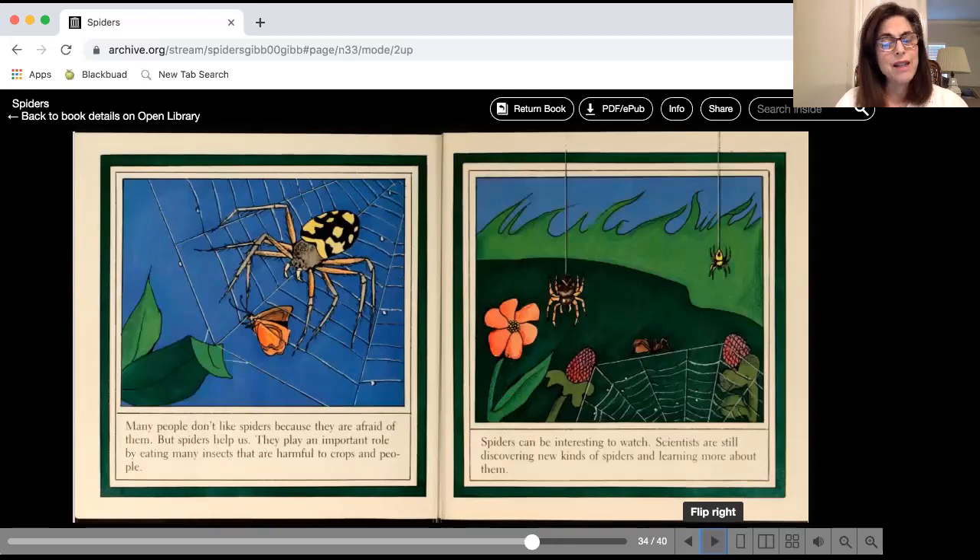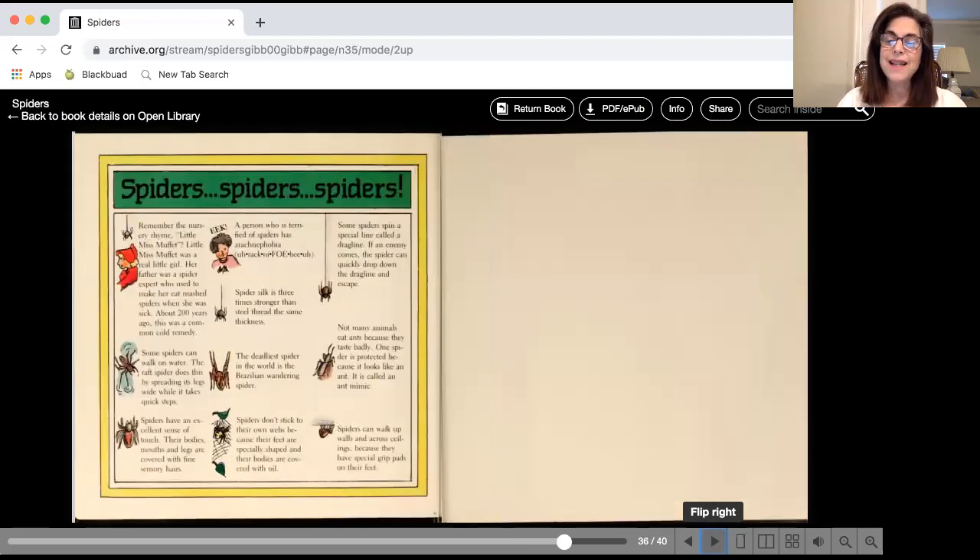Many people don't like spiders because they are afraid of them, but spiders help us. They play an important role because they eat insects that are bad for our plants, and they're very interesting to watch. It's kind of fun to watch them spin a web. The end. I hope you learned a lot about spiders today, and we'll talk about spiders more later. Bye now.